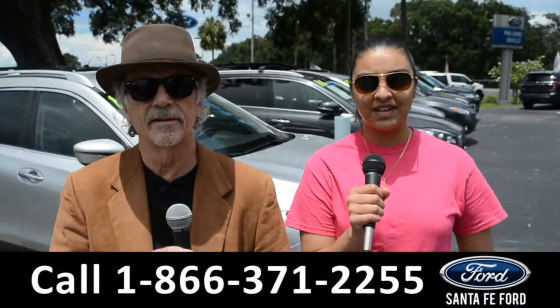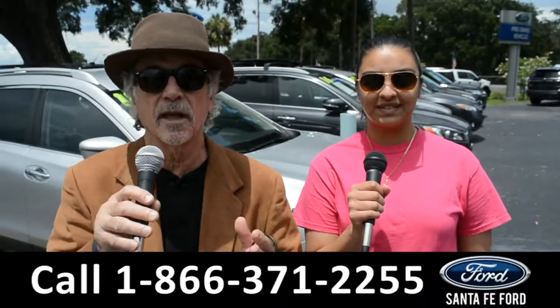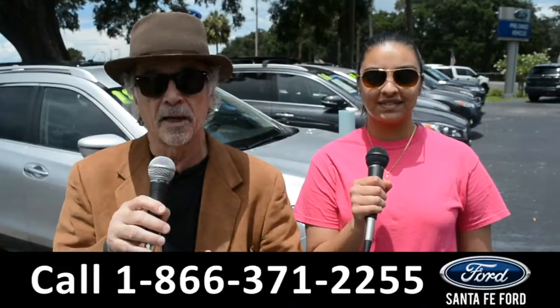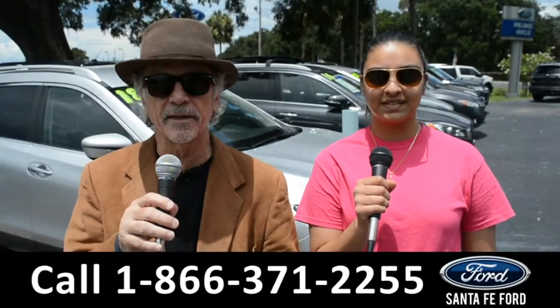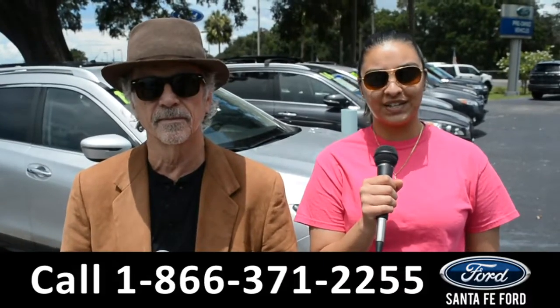Hey, this is Randy and I'm Cassandra at SantaFeFord.com, where we have hundreds of cars, trucks, and SUVs near Gainesville, Florida — I-75 exit 399. We're about to take a look at a 2010 Honda CR-V. Stay tuned.